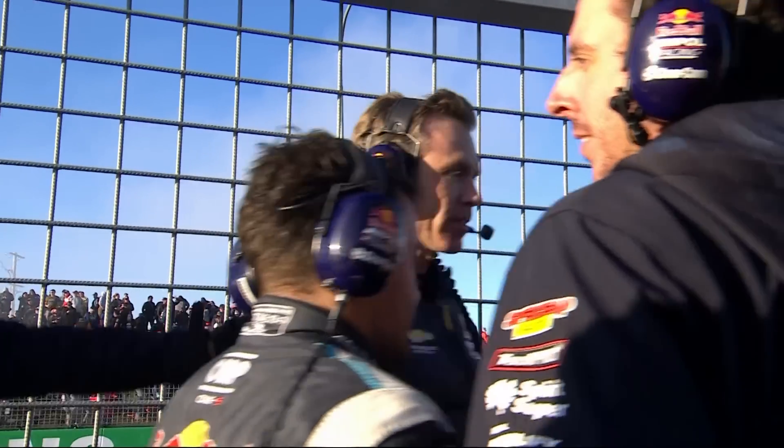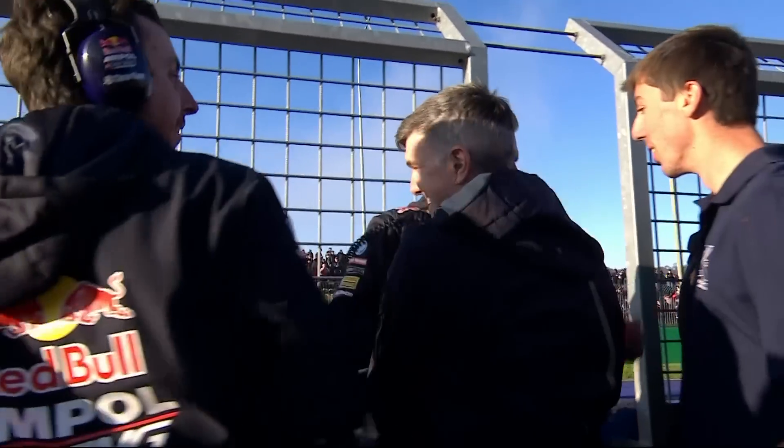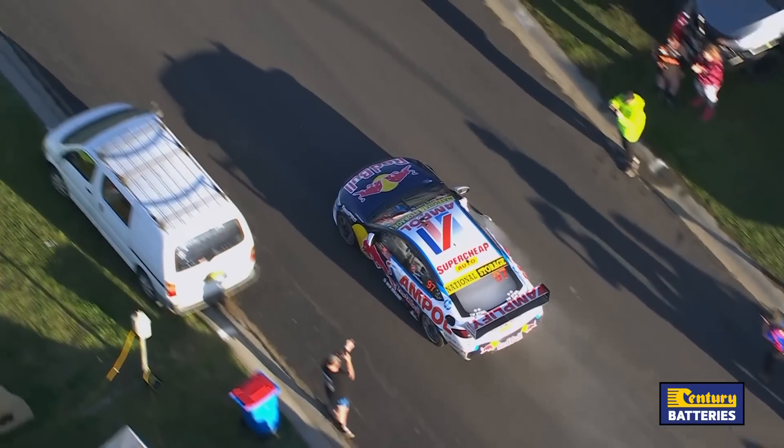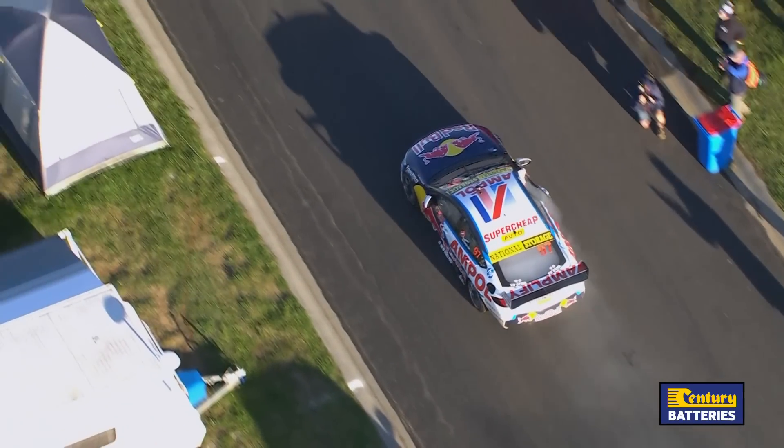Hearty congratulations to Mostert and Coulthard. And in third place today, Waters and Moffat — a beautiful drive to get on the podium. Massive congratulations happening down here and I want to get into Andrew Edwards, he's the...